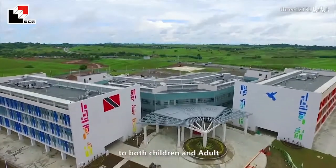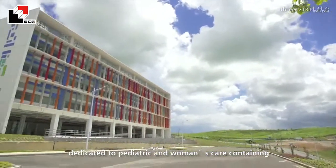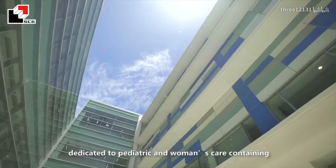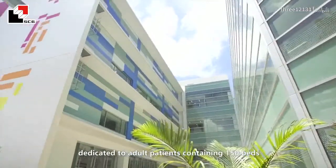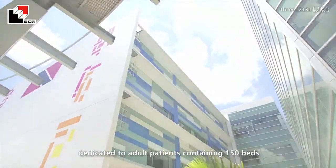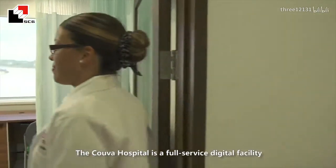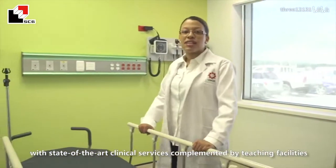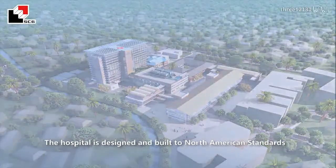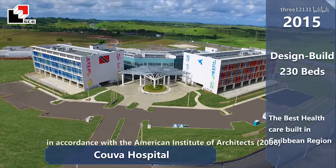The new-built COVA Hospital offers critical medical care to both children and adults, with a three-story bed tower dedicated to pediatric and women's care containing 80 beds, and a second three-story bed tower dedicated to adult patients containing 150 beds. The COVA Hospital is a full-service digital pediatric facility with state-of-the-art clinical services complemented by teaching facilities for medical specialists. The hospital is designed and built to North American standards in accordance with the American Institute of Architects.